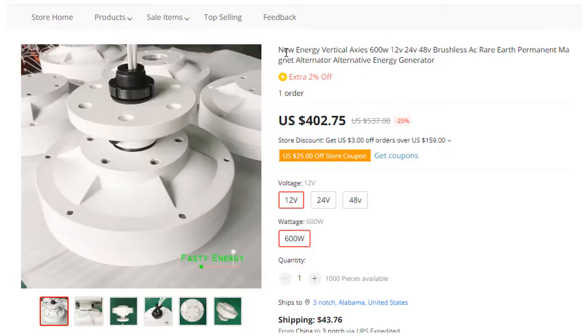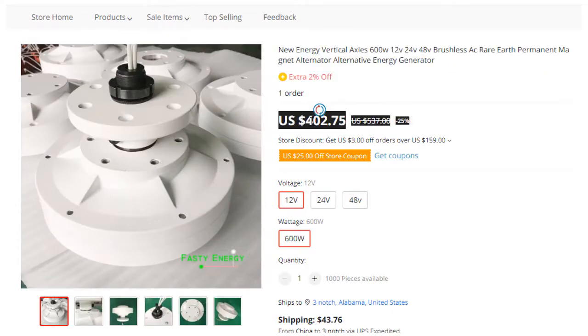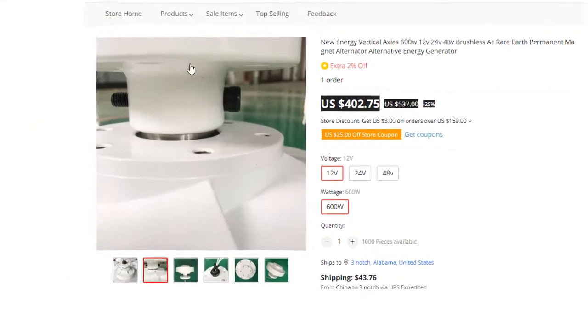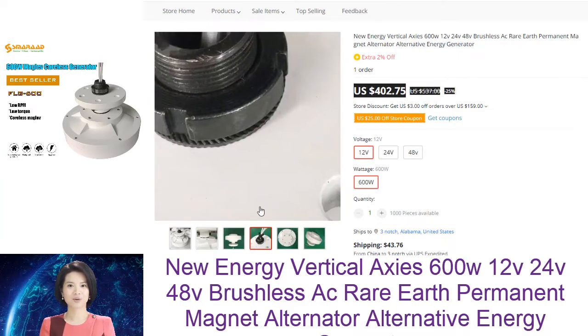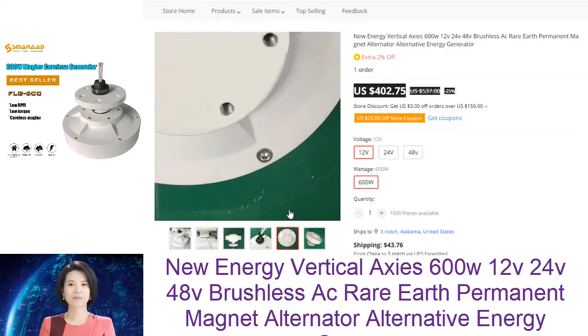A permanent magnet AC generator, or PMAC, is a type of electric generator that uses a rare earth permanent magnet to create electricity. PMAC generators are more efficient than traditional generators and can be used to generate electricity from a variety of sources, including wind, water, and solar power.